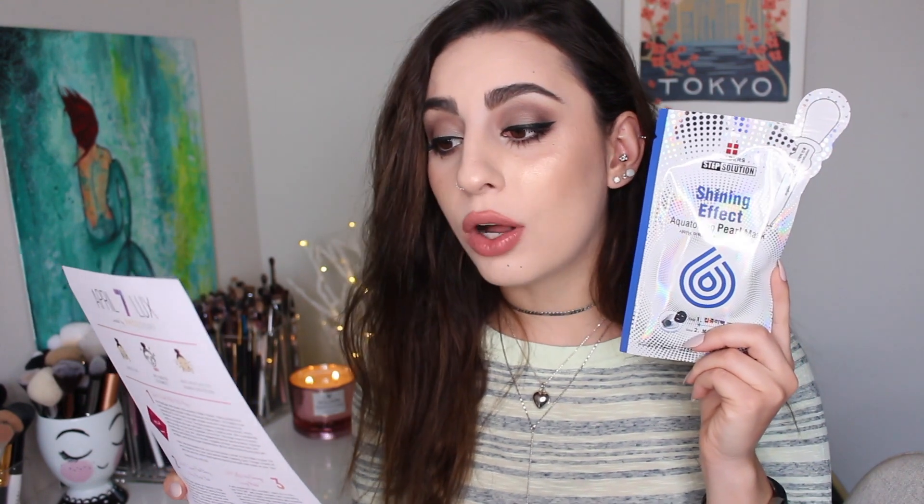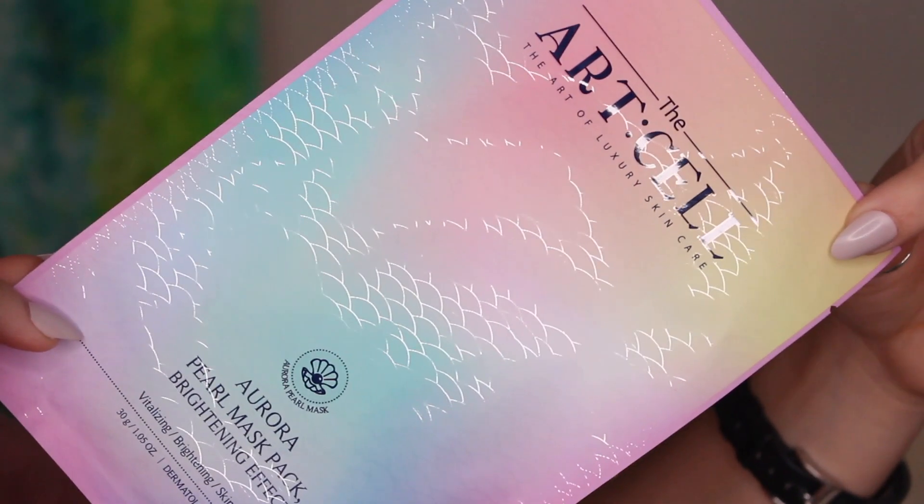Next up we have the Art Cell, the Art of Luxury Skincare — Aurora Pearl Mask Pack with brightening effect, vitalizing, brightening, and skin tone up. Not only is it rainbow but it has little mermaid scales on it — and it has a mermaid on the back. There's a little story on the postcard: 'Once upon a time there lived a beautiful mermaid in the deep dark ocean. Her skin was as clear as the ocean water and her skin shone like a million suns. Rumor has it her skin glowed from the aurora pearl in the deep ocean's waters and nutrients.' That's just really cute and it made me want to use this even more.